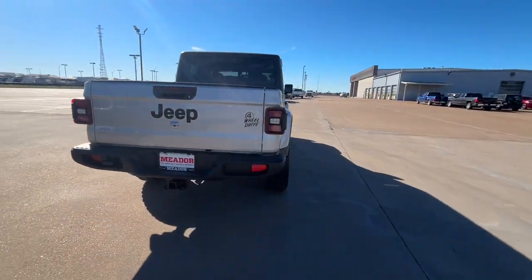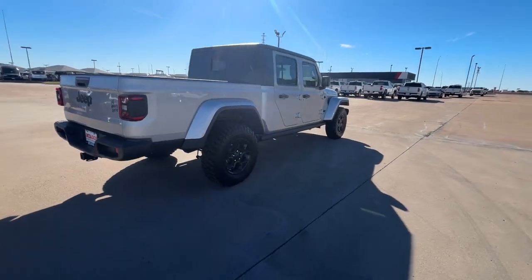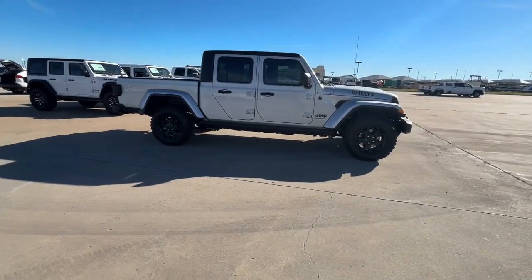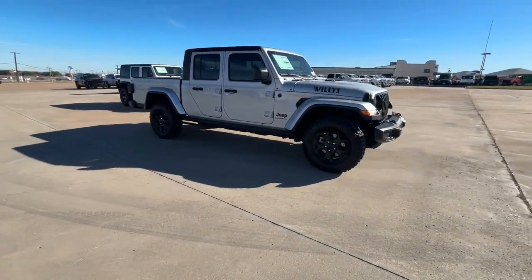Tech-savvy and incredibly versatile, this fearless adventure machine is ready to take you on the road less traveled in comfort and style. Feel the adrenaline of adventure when you're on the trail in this Gladiator.